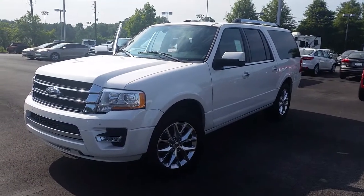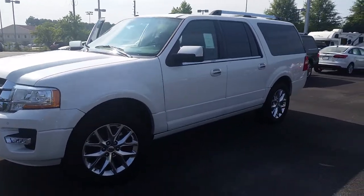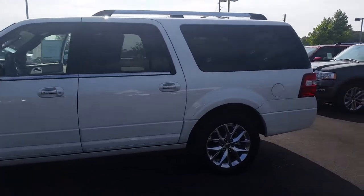Hey Pam, it's Mike from Loganville Ford again. Just wanted to touch base with you one more time. It's been great texting back and forth and talking to you on the phone. But I want to give you another view of this great looking SUV that you're interested in.